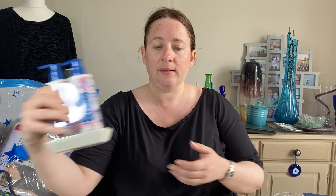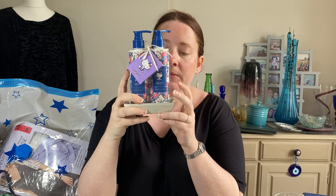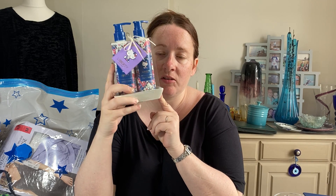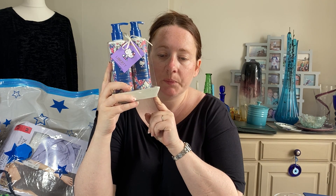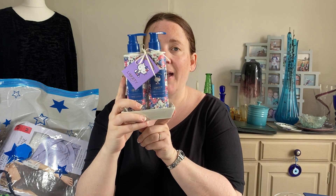Something else that sold quickly was this Hello Kitty Liberty Art Fabrics Hand Wash and Hand Lotion set — two bottles on a ceramic tray. It's ex-boot stock but Hello Kitty just has a fan base, as does Liberty. It cost £3 and it's going abroad via GSP. We sold it for £18.99.